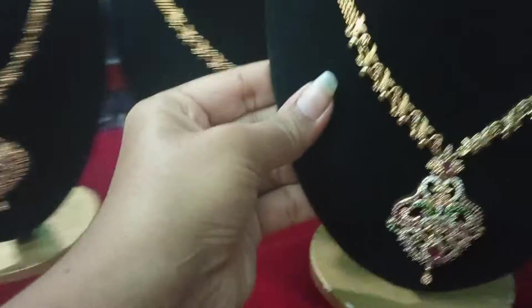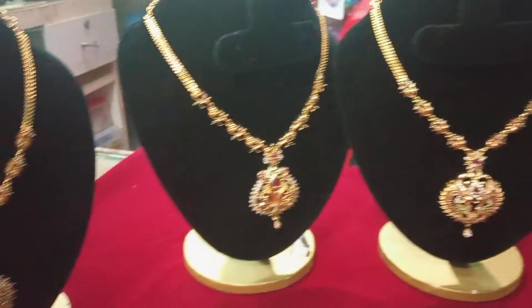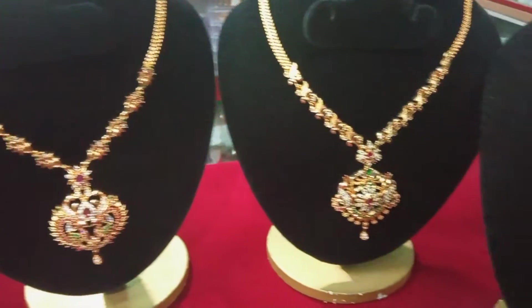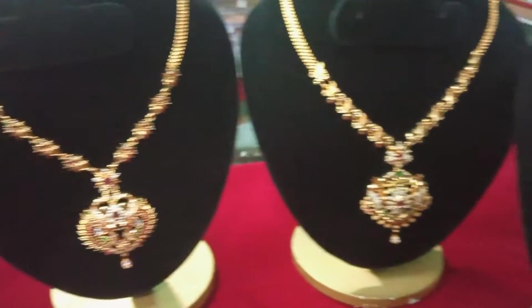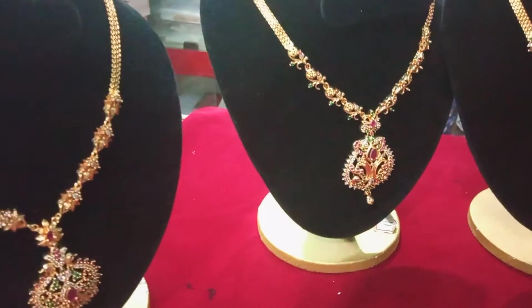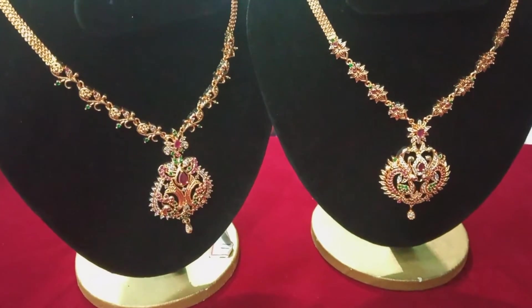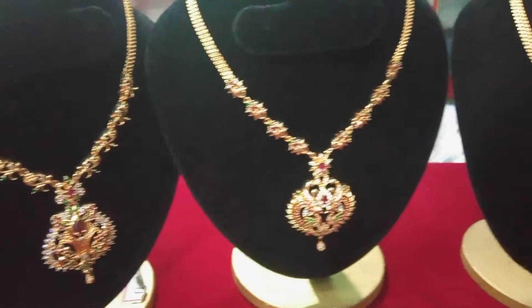Next, this is 5 pieces. The price is 340 rupees.